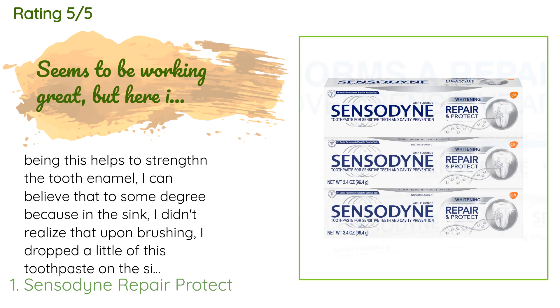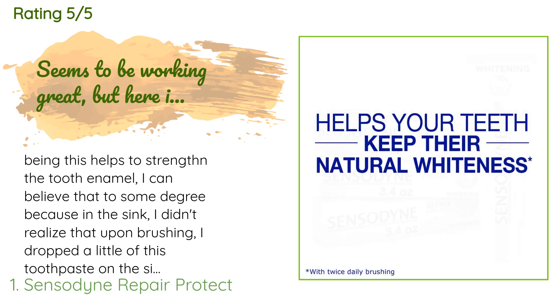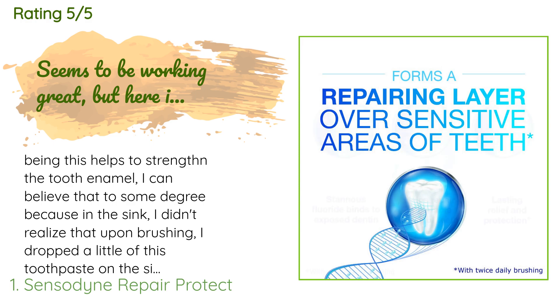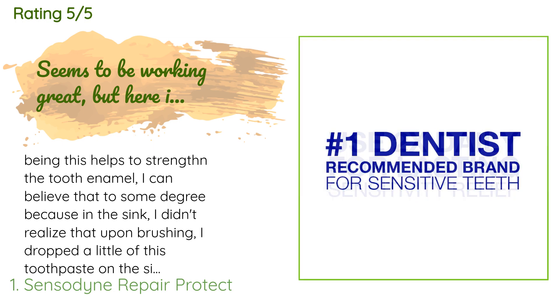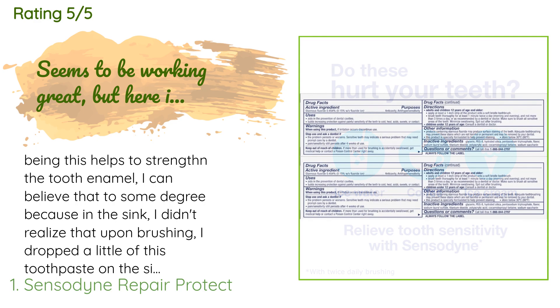The average rating of this product is 4.8 stars with more than 6,877 customer reviews. A customer said: 'This helps to strengthen the tooth enamel. I can believe that to some degree because in the sink, I didn't realize that upon brushing I dropped a little of this toothpaste on the side area inside my sink, and one day I was cleaning my bathroom sink and that smear of toothpaste is as hard as a rock.'